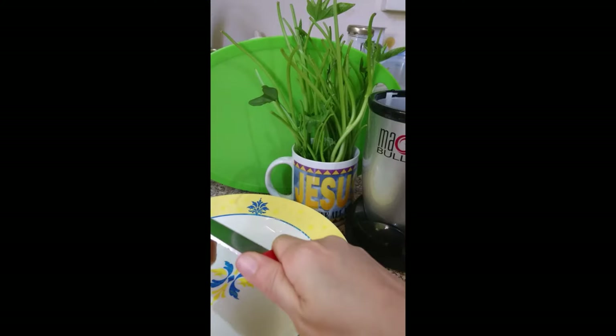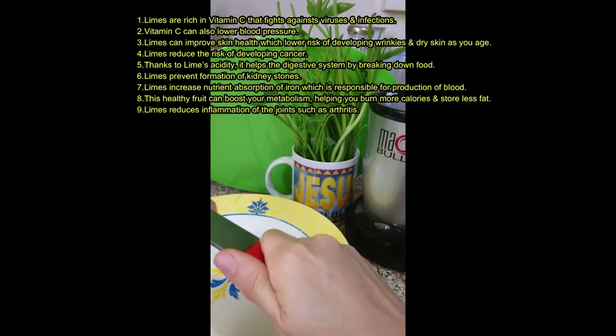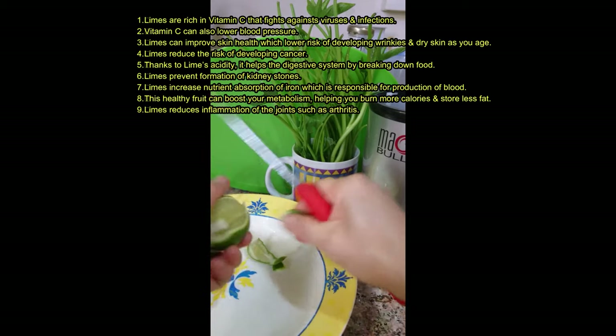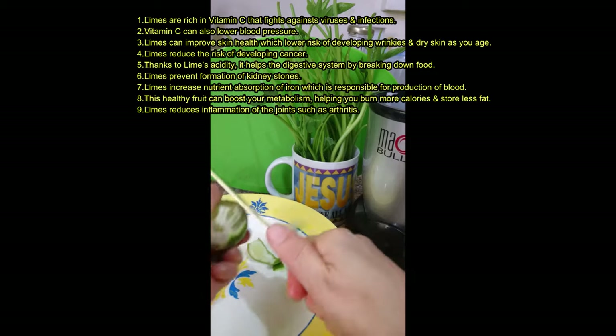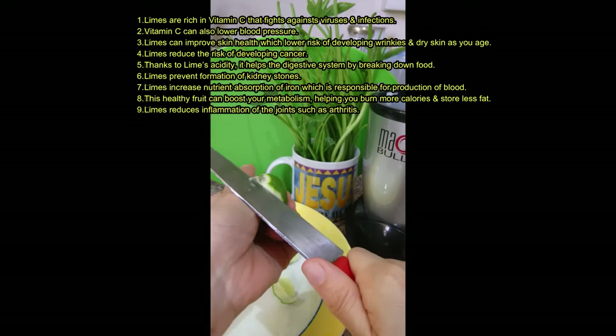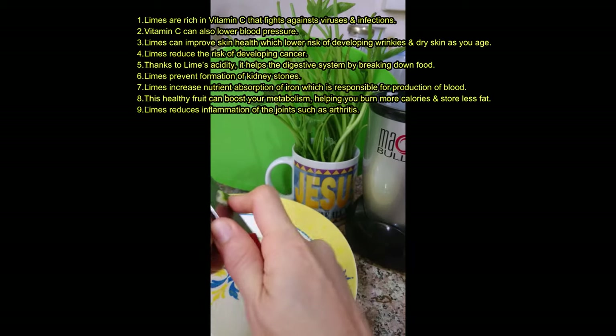Limes are rich in vitamin C that fights against viruses and infections. Vitamin C can also lower blood pressure. Limes can improve skin health, which lowers the risk of developing wrinkles and dry skin as you age. Limes reduce the risk of developing cancer.